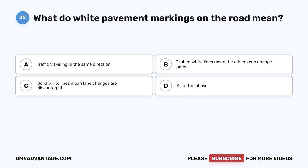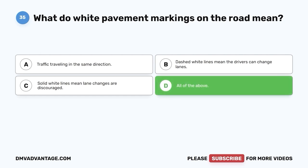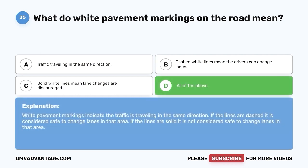Question 35. What do white pavement markings on the road mean? A. Traffic traveling in the same direction. B. Dashed white lines mean the drivers can change lanes. C. Solid white lines mean lane changes are discouraged. D. All of the above. The correct answer is D, all of the above. White pavement markings indicate traffic is traveling in the same direction. Dashed lines indicate it is safe to change lanes; solid lines indicate it is not safe to change lanes in that area.